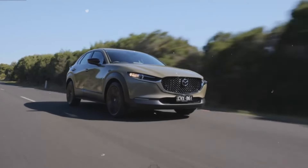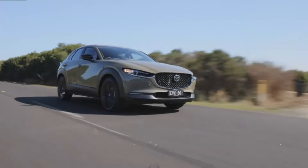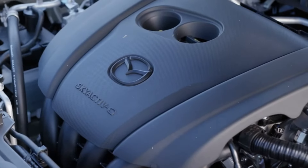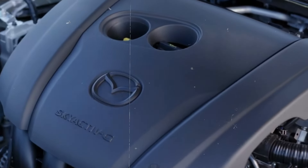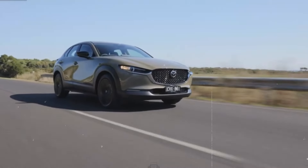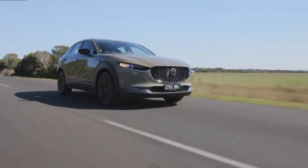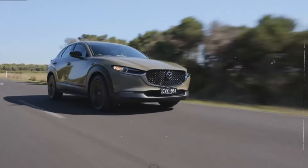The CX-30 features precise steering and smooth handling, making it fun to drive on winding roads and stable on the highway. In our testing, the CX-30 reached 60 mph in 8.1 seconds, which is slower than turbocharged competitors like the Kona, but faster than other non-turbocharged SUVs such as the Kia Niro and Subaru Crosstrek. The CX-30 with the turbocharged engine achieved significantly quicker acceleration, hitting 60 mph in just 5.8 seconds.